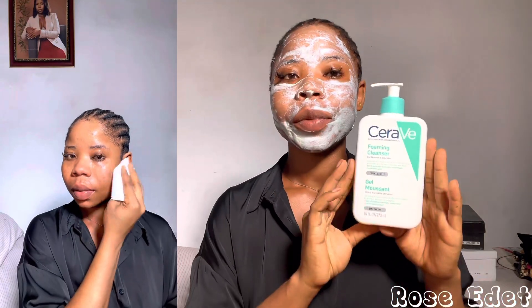First of all, I wash my face with my AM face cleanser, then I apply this product — this Cucumber Mask — which is sitting on my face right now. Very soon I'm going to wash it off and we'll go to the next one.